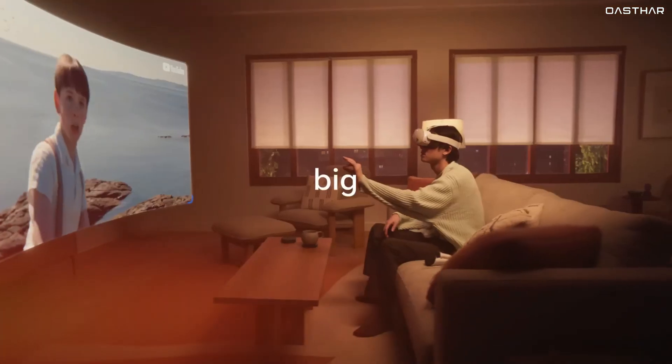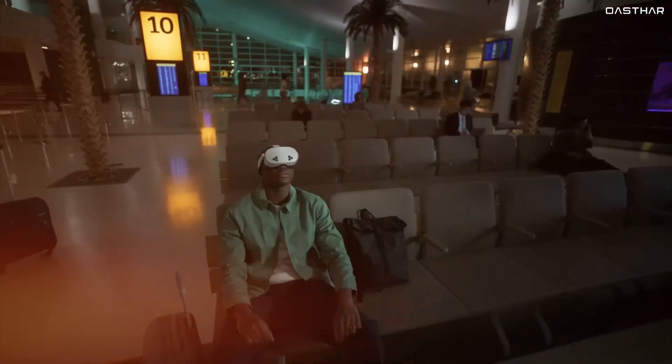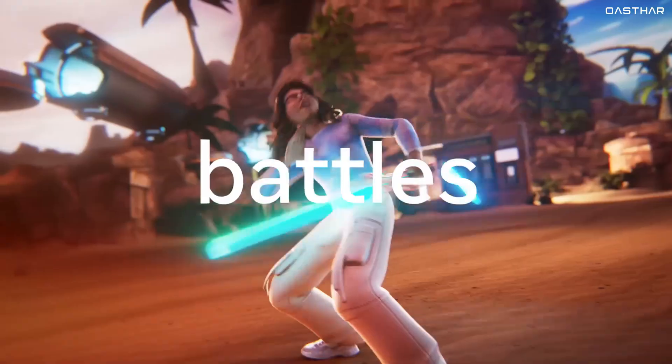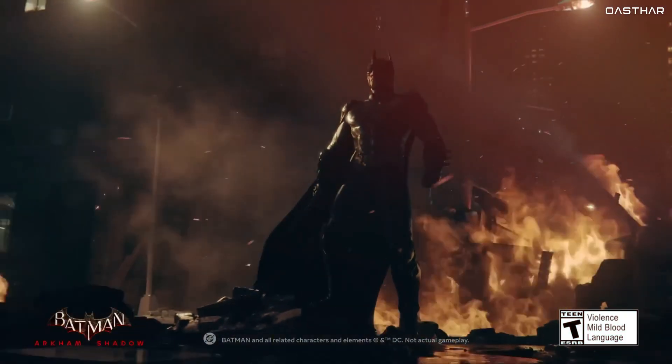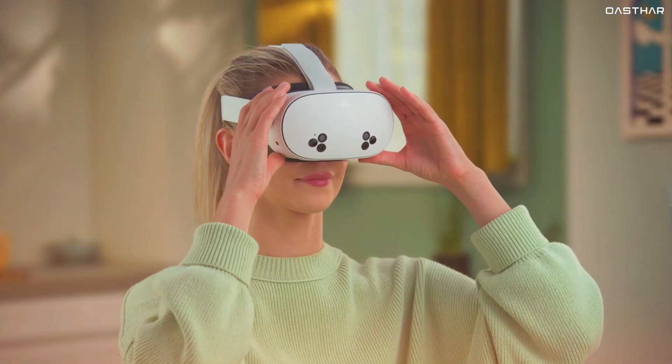But when you look at the overall experience, including the higher resolution and better adjustability on the Quest 3, the more premium option offers the best of both worlds. That being said, if performance on a budget is your top priority, the Quest 3S is still an excellent contender, especially for less demanding VR experiences.